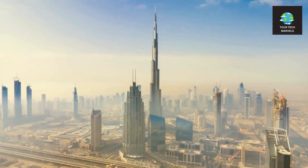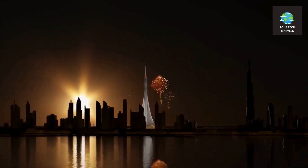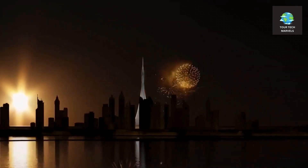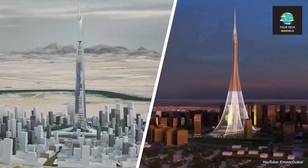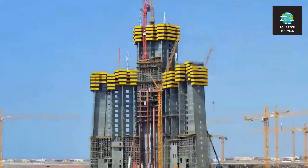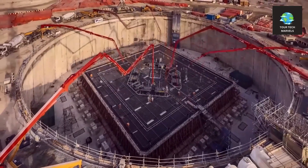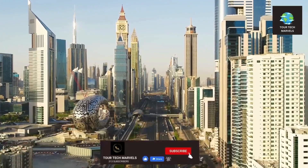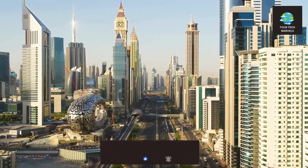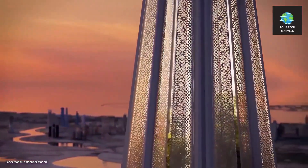The competition to construct the world's inaugural one-kilometer structure is once again gaining momentum. Following Saudi Arabia's declaration of recommencement in construction on the Jeddah Tower, Dubai has also disclosed the resumption of work on their Dubai Creek Tower. However, there's a twist — the developers have revealed plans to overhaul the entire structure. What modifications have been made, and what is the process for erecting a skyscraper of such colossal height?